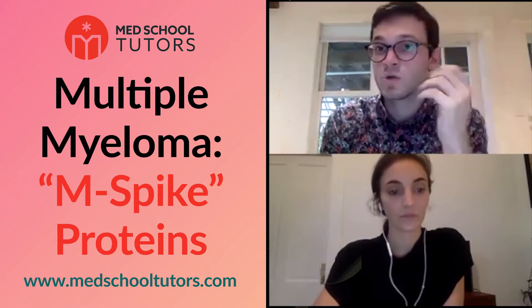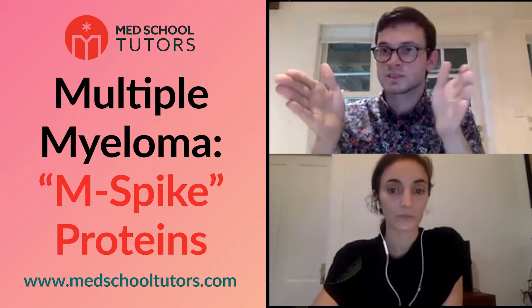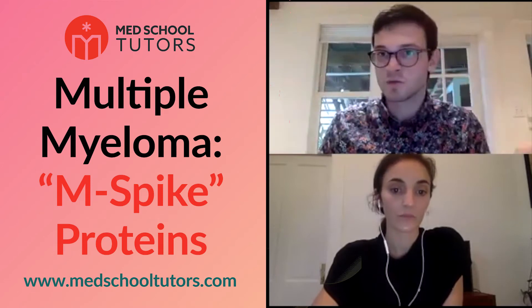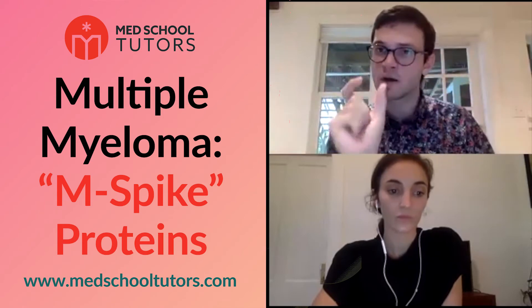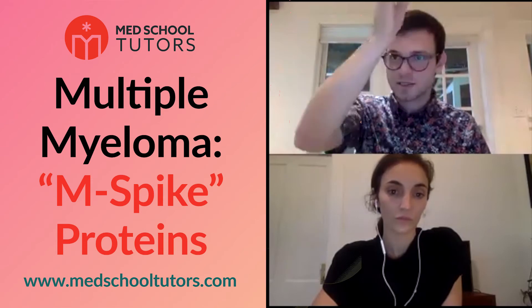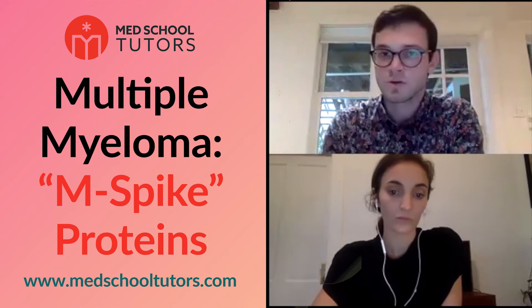Multiple myeloma is a great condition to consider. You would do an SPEP — a serum protein electrophoresis — which measures the size of the proteins you're looking for. In something like HIV, which can elevate the number of immunoglobulins, they're going to be all different sizes because it's normal immune function. But if it's multiple myeloma, one line of cells is making way too many immunoglobulins, so there's going to be a solitary spike — one size dominating. That's the M-spike you'll hear about.